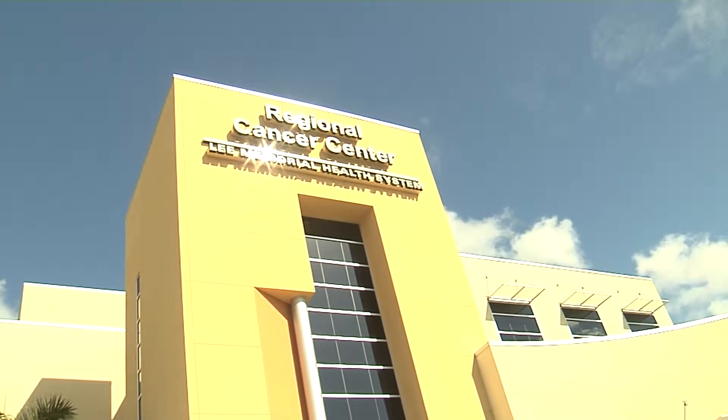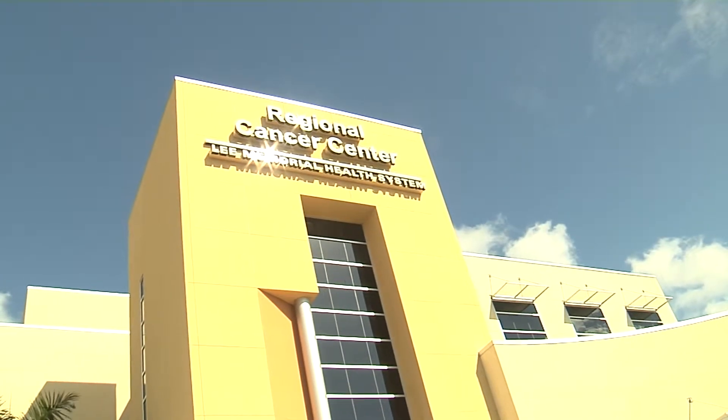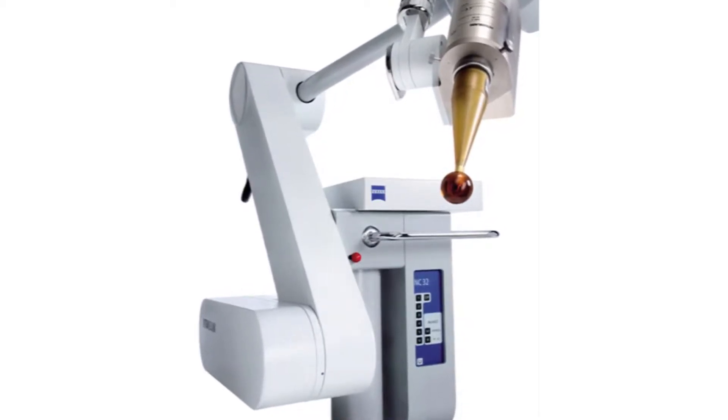Available at the regional cancer center for women undergoing a lumpectomy to remove a cancerous tumor, the intrabeam device is a cutting-edge option. It's about the size of an ultrasound machine and it lowers a boom with an arm that has a similar ball on the end of it.